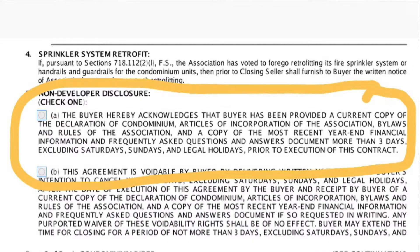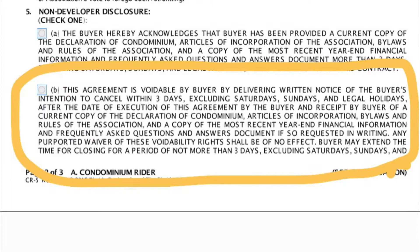There are two options that can be selected in this section. The first option states that the buyer has received the condominium documents more than three days prior to the execution of the contract. The second option states that the buyer has not yet received a current copy of the condominium documents and gives the buyer the right to cancel the contract within three days after receiving the condo docs.